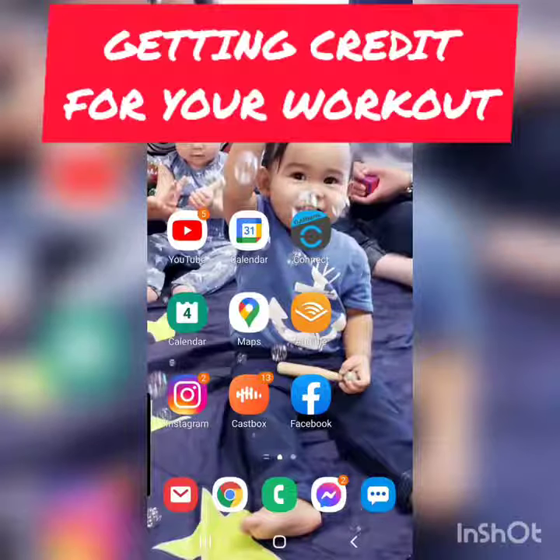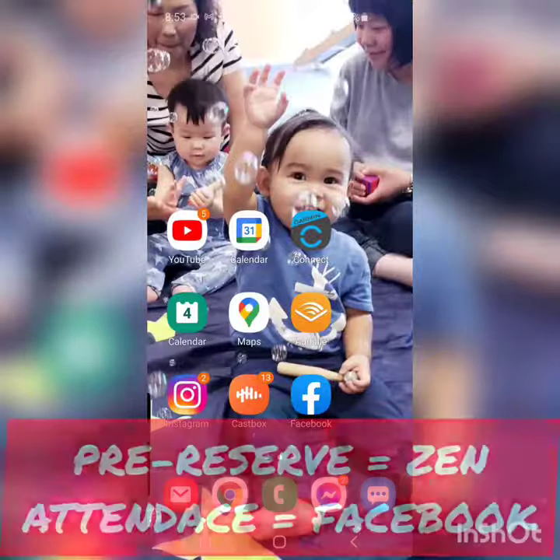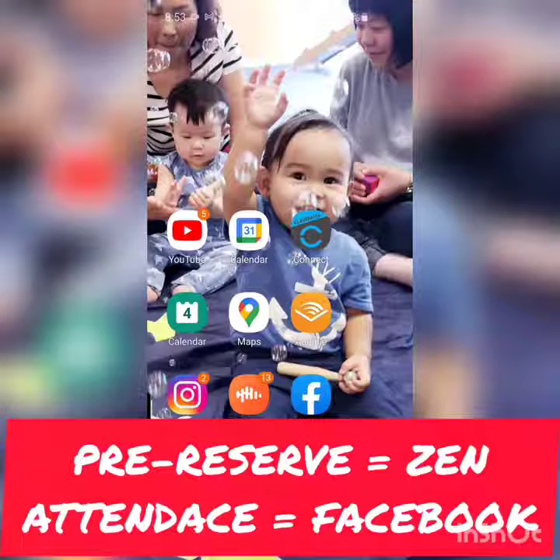When it comes to attendance, we want to be able to do this on Facebook. Just a reminder: to pre-reserve all your classes, you go into Zen Planner and you pre-reserve.